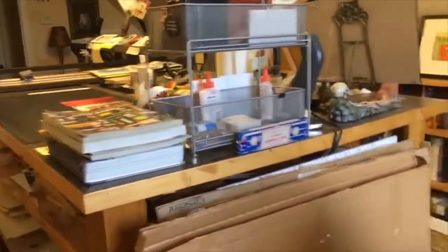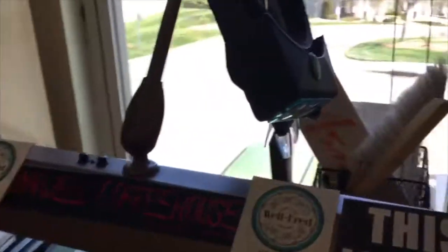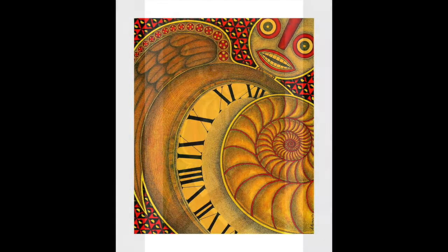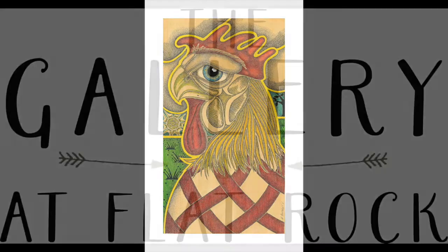I would show you what I'm working on now, but I never show anyone what I'm working on until it's done. Not even my beautiful wife gets to see it until it's done. I guess our time's about up, so we will exit now from the studio of William Asman. Have you seen my new book? Email the link at the description button.